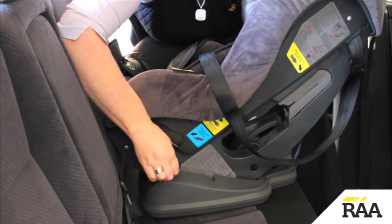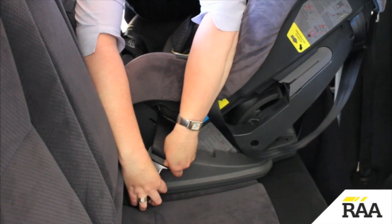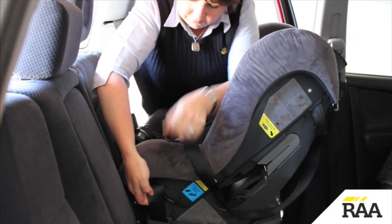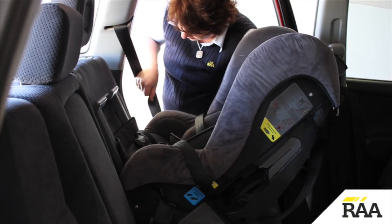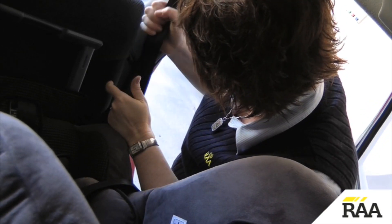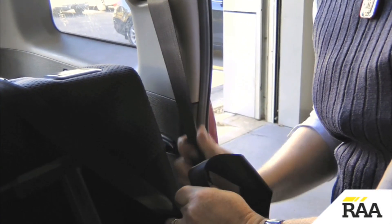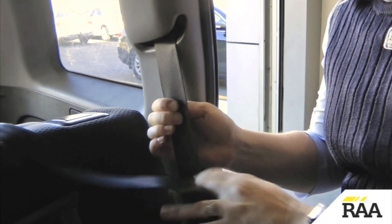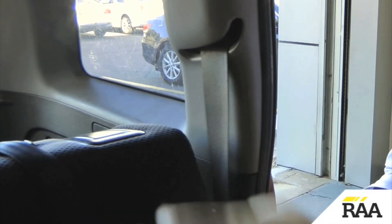Make sure that there are no twists or slack, then click in the seat belt. Push weight into the base of the restraint while removing all slack from the seat belt. Where possible, lock in the seat belt to maintain firmness of installation. Automatic locking seat belts and inertia reel seat belts can each be locked as demonstrated.